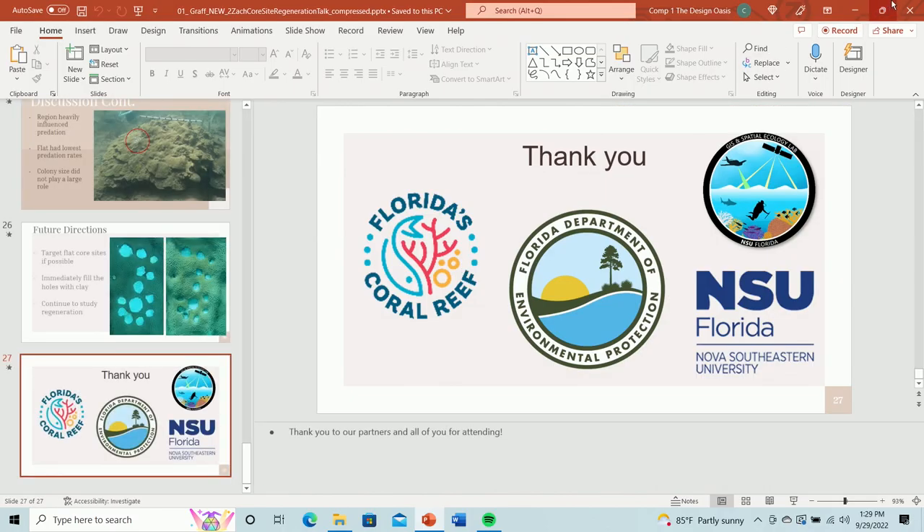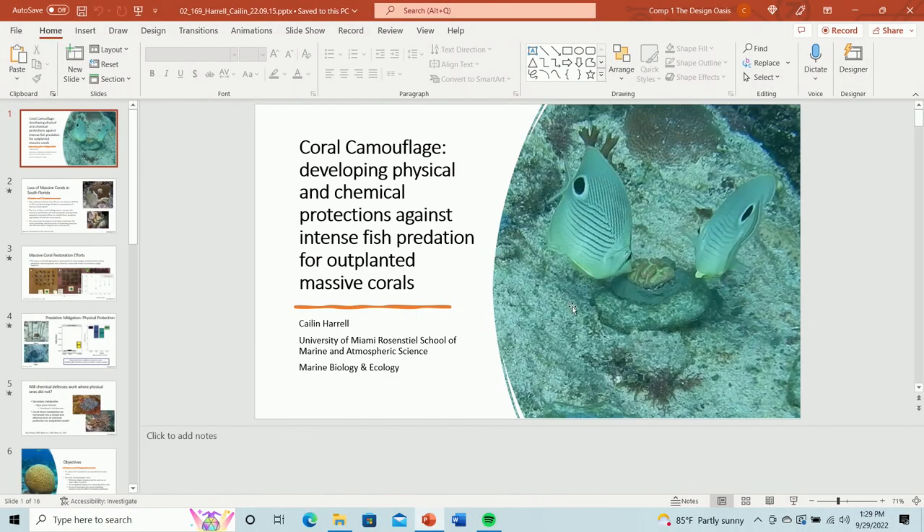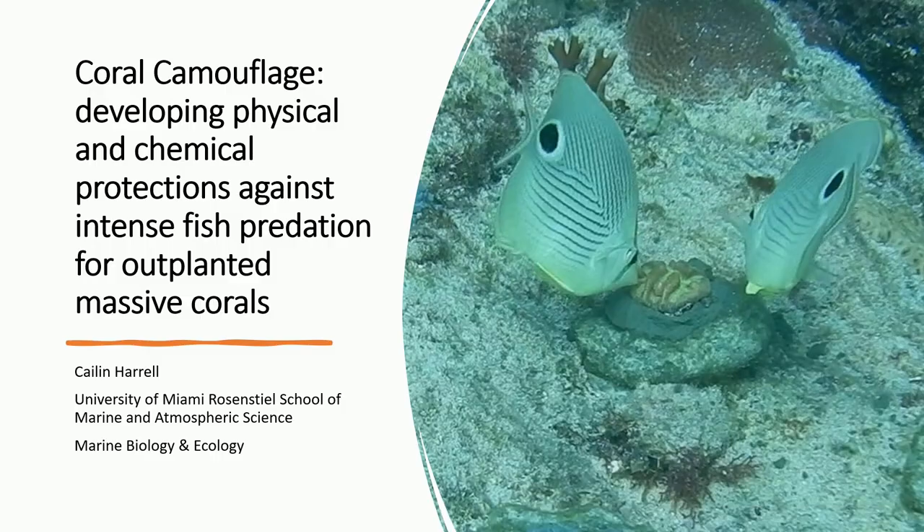Our next speaker is Kaylin Harrell from the University of Miami Coral Restoration and Benthic Ecology Lab. The title of her talk is 'Coral Camouflage: Physical and Chemical Outplanting Methods to Protect Corals from Intense Fish Predation.' My name is Kaylin Harrell, a recent graduate of the University of Miami, and I did my graduate research at the Coral Restoration and Benthic Ecology Lab.